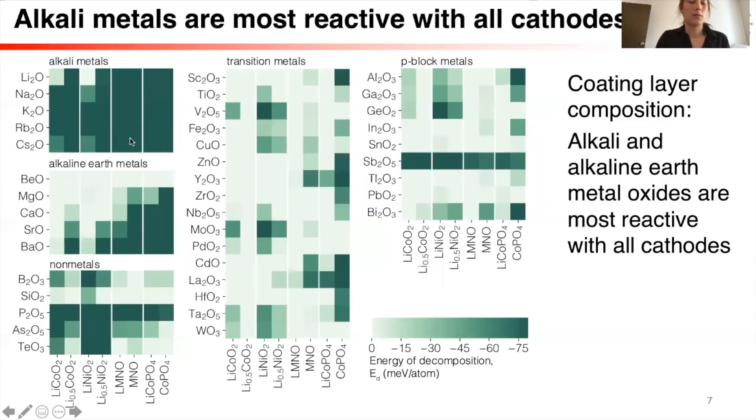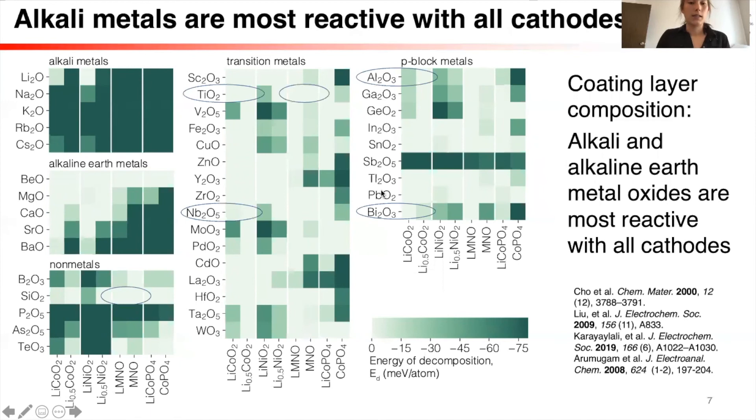Because high-voltage cathodes tend to be less stable with extremely lithiated materials, we next looked at binary oxides, which have no lithium in them. We found in general that the most reactive binary oxides tended to be the alkali metal oxides. We also found in several cases good agreement with the literature — materials that have been shown in the literature to be good cathode coating layers were also captured by our analysis. These materials all have good stability with lithium cobalt oxide, and some were also shown to be good coating layers for the high-voltage lithium manganese nickel spinel. This validated that our calculation was accurate and potentially predictive, so we could use this analysis to find new coating layers for high-voltage cathodes.